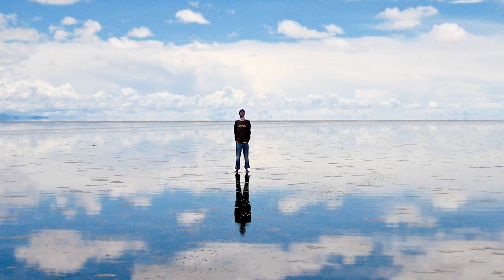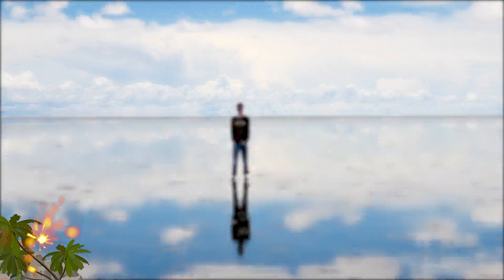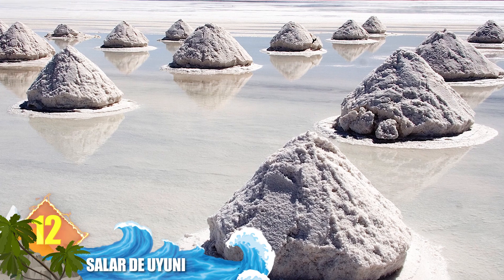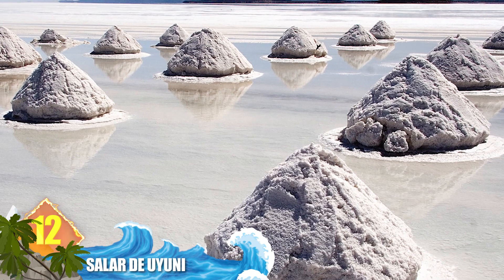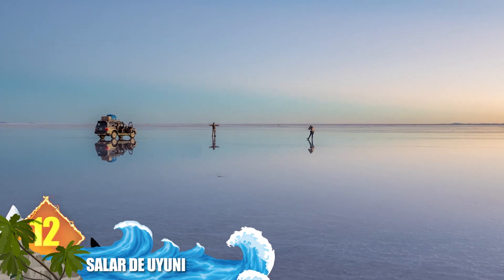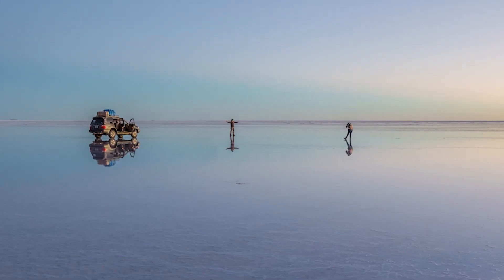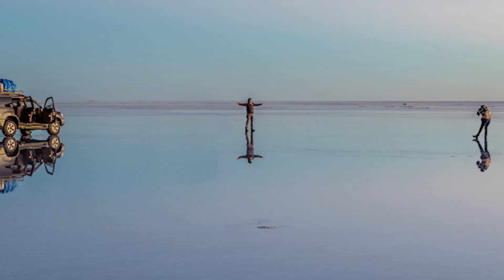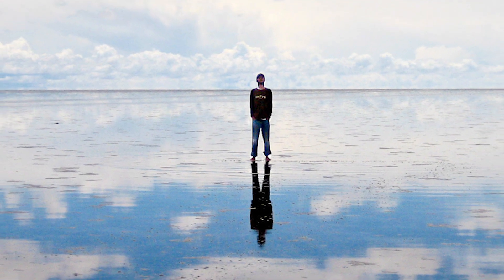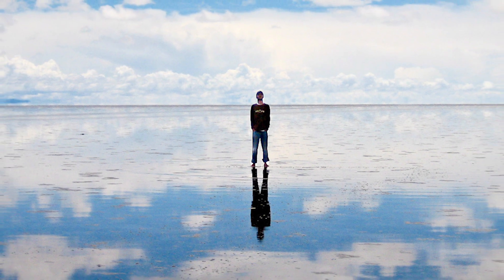Number 12: Salar de Uyuni. This region of Bolivia is recognised as one of the world's largest salt flats, covering more than 4,000 square miles, or over 10,000 square kilometres. During the rainy season, water covering the salt flats creates a spectacular optical illusion — a mirror image where the sky is reflected off the water. In certain pictures, it can appear like the subject is walking on water.